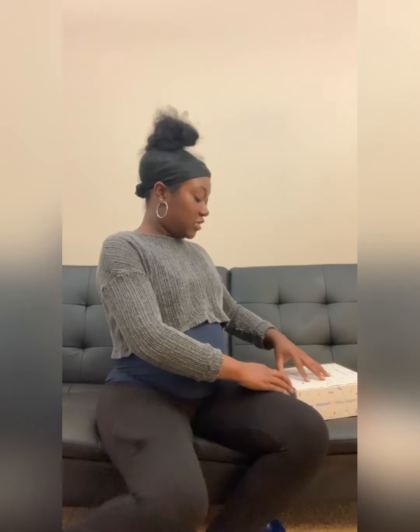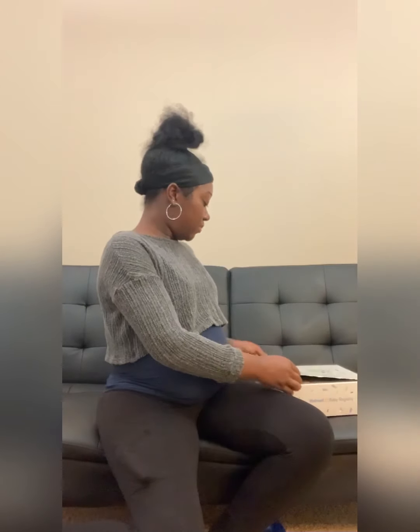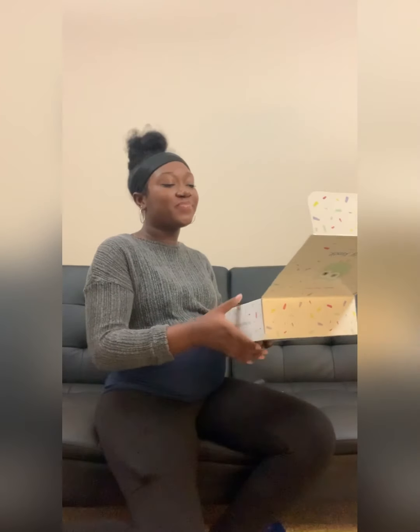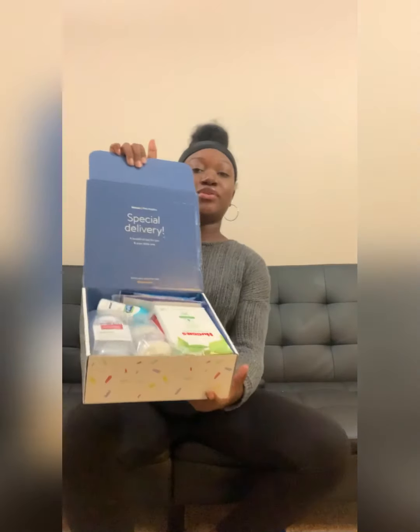Hey beauties, I'm back with another video. I just want to record this quick video. I got the Walmart baby register box today, so let's open it up and see what's inside. It says 'Special Delivery: A bundle of joy for you and your little one.'